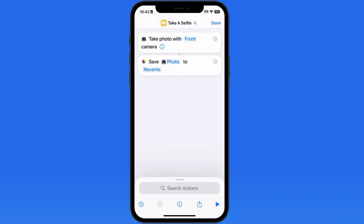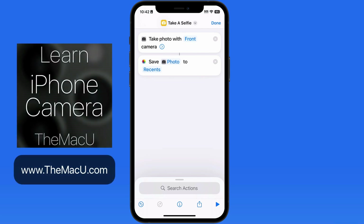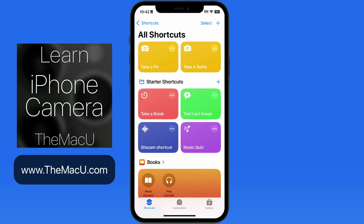Now, rather than needing to tap or press the shutter button, just say 'Siri Take a Selfie' to get the shot. Learn much more in our full iPhone camera tutorial at themacu.com. Thanks for watching.